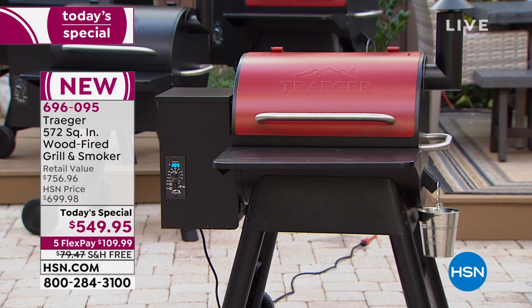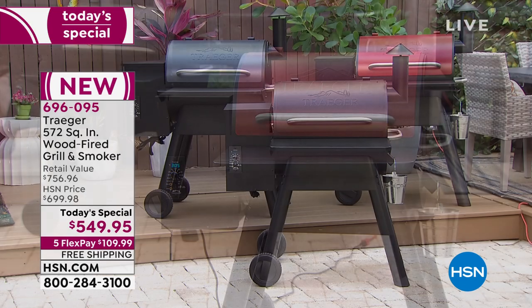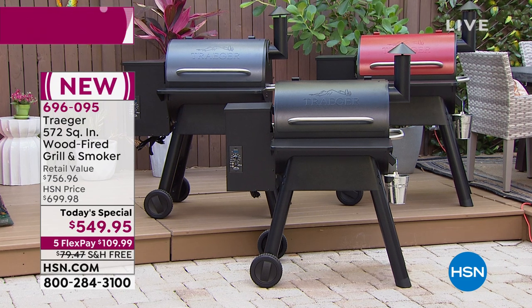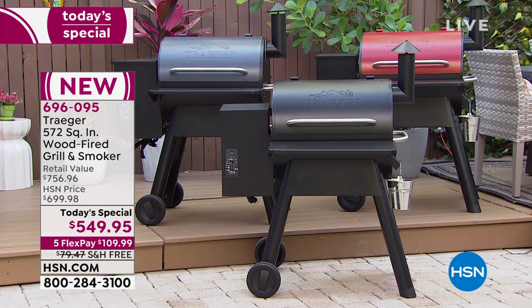We have it available in black, bronze, and cinnamon. The bronze did sell out, so we now have it available in graphite, cinnamon, and black — those are the colors remaining.